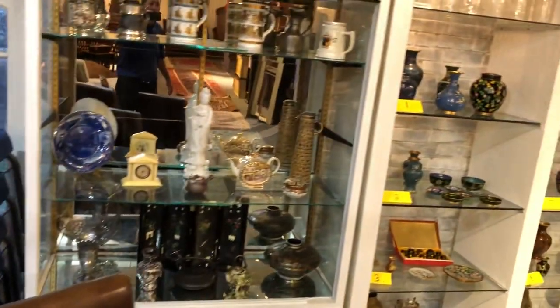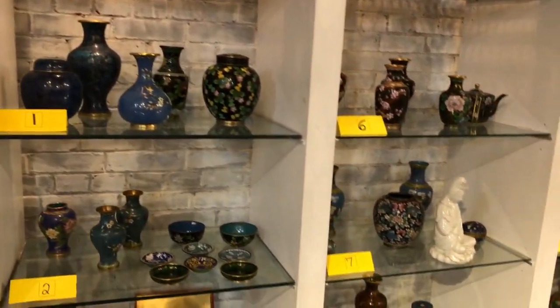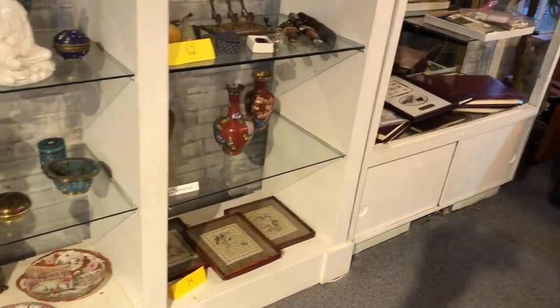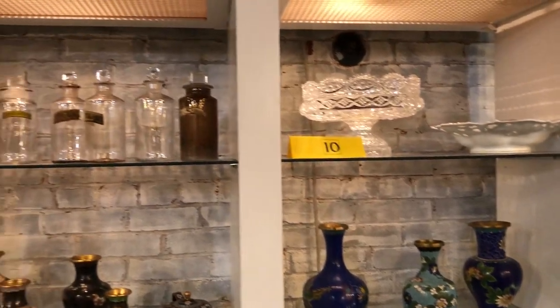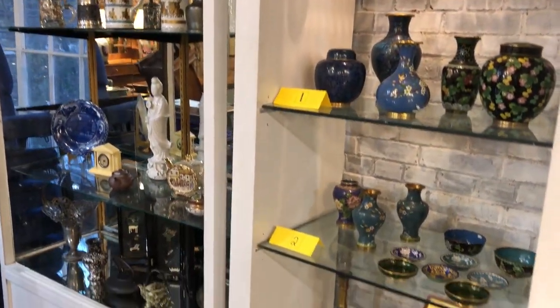There's a lot of oriental items in this sale, including a cloisonné collection. If you can't see everything on this video — this is just a short preview — go to our website at Kaplan's.com and you'll see still photos of most everything that we have.